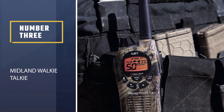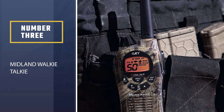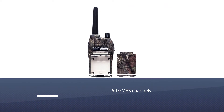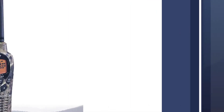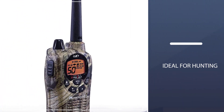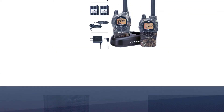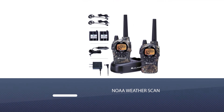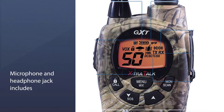Number 3: Midland Walkie-Talkie. The Midland GXT-1050VP4 two-way radio is perfect for outdoor use such as hunting, mountaineering, etc. It has pretty amazing features such as a flashlight and NOAA weather alerts. This radio is waterproof. The battery is rechargeable. There are 50 channels in the Midland GXT-1050VP4 with 142 privacy codes.